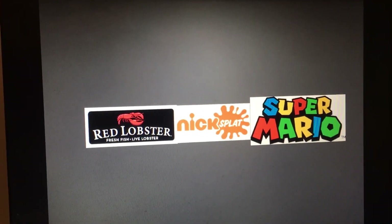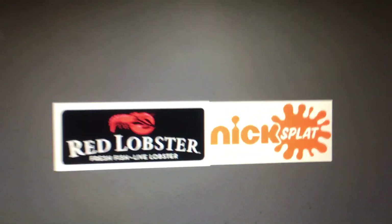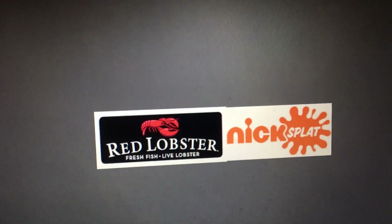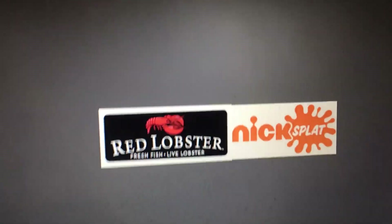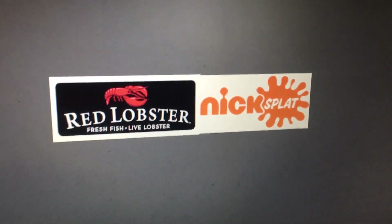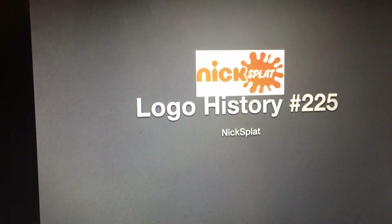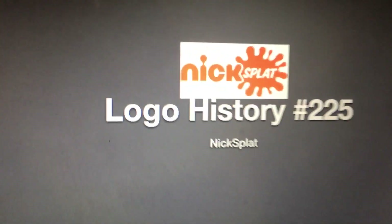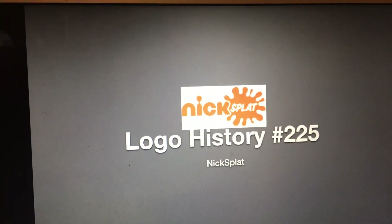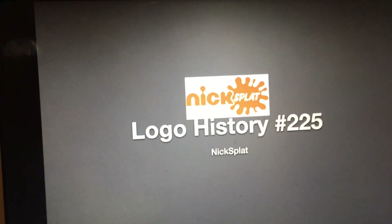Super Mario only had one vote, so it will not be the lucky logo for episode 225. That leaves us with Red Lobster and Nick Splat. One logo has two votes and one logo has 10 votes. The logo that will be in episode 225 is Nick Splat with 10 votes! Congratulations — sorry Red Lobster, you only had two votes.